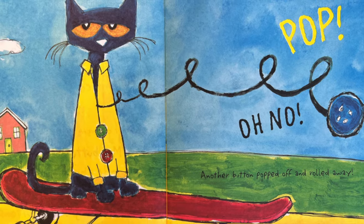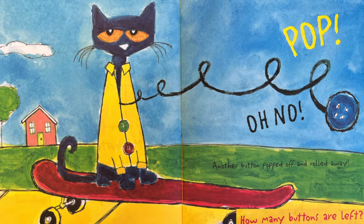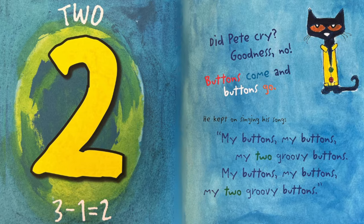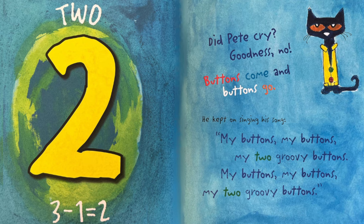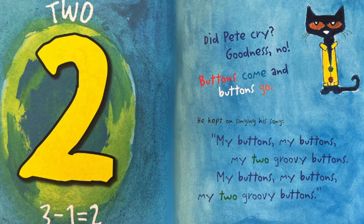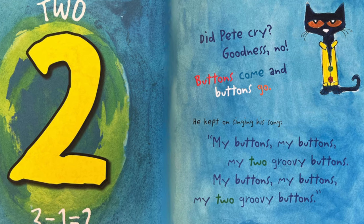Oh no! Another button popped off and rolled away. How many buttons are left? Two. Three minus one equals two. Did Pete cry? Goodness no! Buttons come and buttons go. He kept singing his song.